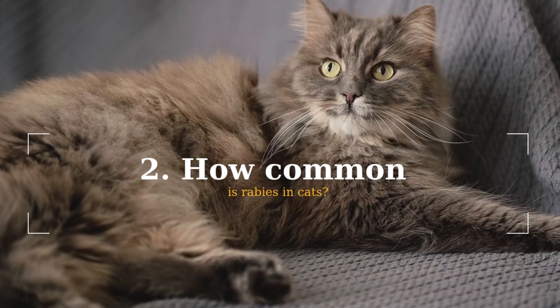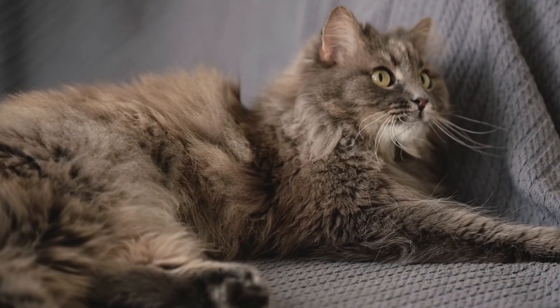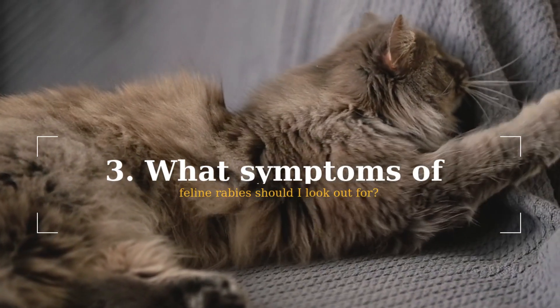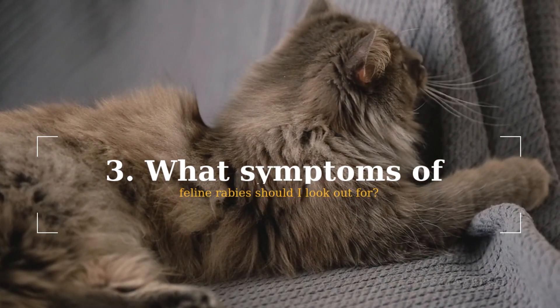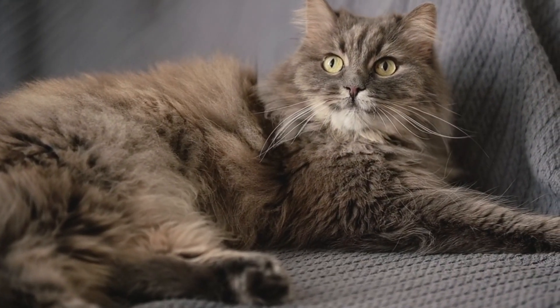If you think your kitty has been bitten by another animal, we recommend calling your veterinarian to make sure your cat has not been exposed to the rabies virus, even if they are vaccinated. What symptoms of feline rabies should I look out for? How can you tell if a cat has rabies? Typically, a cat with rabies goes through three recognizable stages.